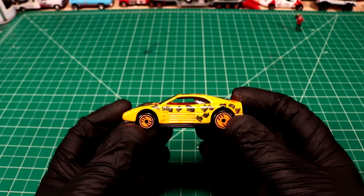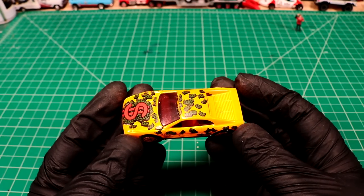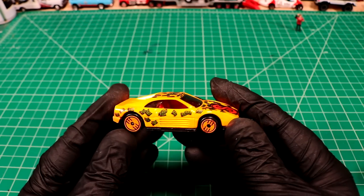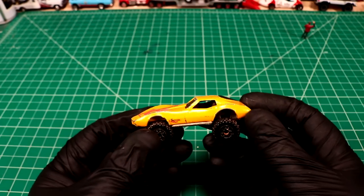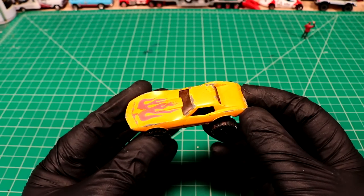Looks like we got another 90s casting — the Money Testarossa. I think that's the Testarossa anyways. Check out this Beast Corvette. What? I've never seen that casting.